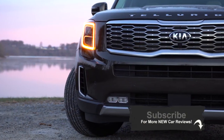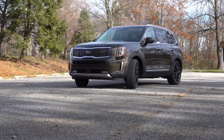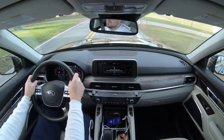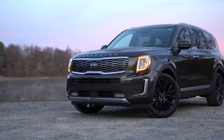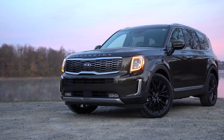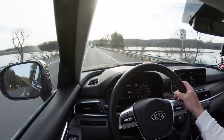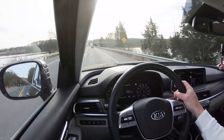It did just recently win the Motor Trend SUV of the Year as well as the Best Three-Row Mid-Sized SUV award by Kelley Blue Book. It's also got the IIHS Top Safety Pick. Since I've had it for a week, I'm going to go over my week's experience with the SUV: average miles per gallon, performance, braking, handling, and all that fun stuff.